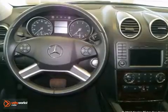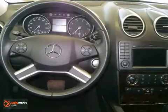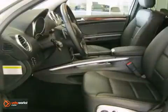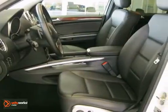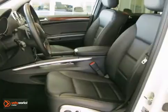Additional features include command with navigation and voice control, power folding mirrors, auto dimming mirrors, park tronic, rear view camera, 19-inch AMG 5-spoke wheels, glass center, heated front seats, and more.